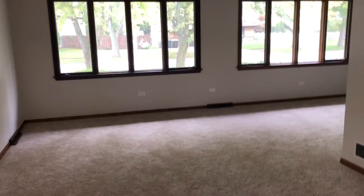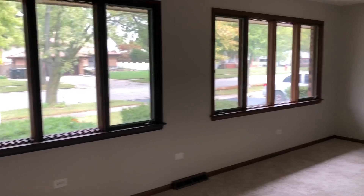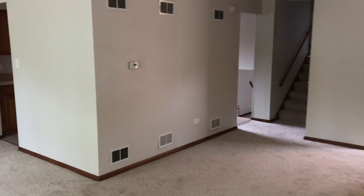We are on site at another one of our fix-and-list projects. What a total success this one was — multiple offers, under contract in three days.